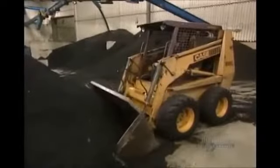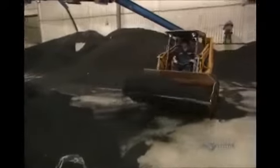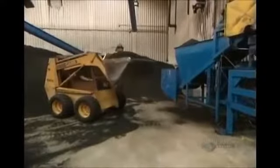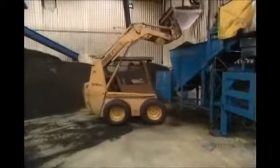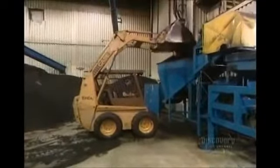But the particles are still too large to be used. They're sent to a secondary shredder's supply tank, where they'll be reduced even further. This tractor feeds the secondary shredder, and the grinding action produces a kind of rubber powder.